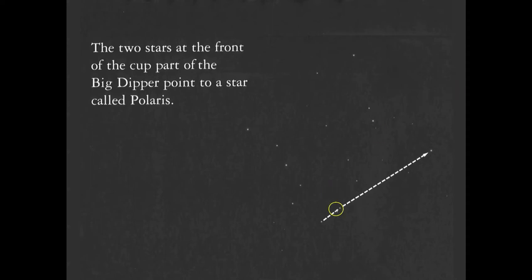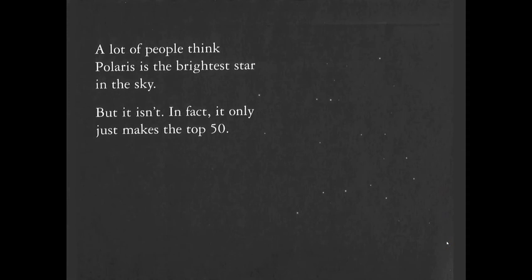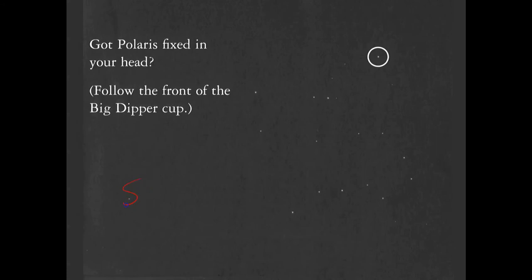The two stars at the front of the cup — we often call them the Pointer Stars — are going to point the way to Polaris, the North Star. Polaris is interesting because the whole sky appears to rotate around it. Actually it's the Earth that rotates, but the effect is the same. A lot of people think Polaris is the brightest star in the night sky, but it doesn't even make the top 50. The brightest star is Sirius.